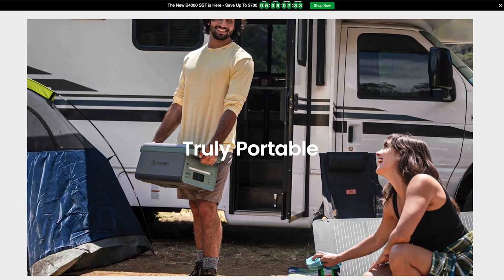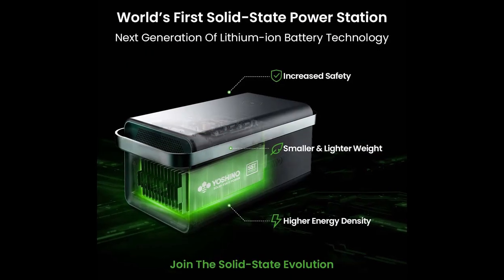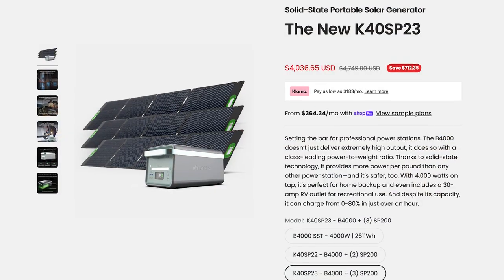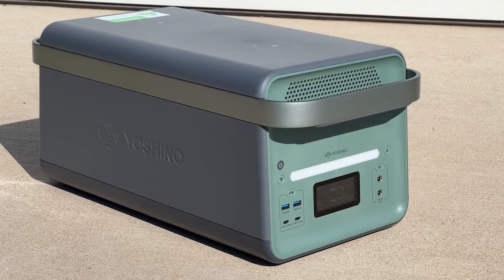When Yoshino asked me to review their battery, I took a look at the specs and their website and immediately jumped at the opportunity to test it out. Considering this is the first solid-state power station to hit the market, I couldn't wait to play with it. So they sent me the B4000 and three 200 watt solar panels. Stay tuned as I unpack the features and do some hands-on testing — I think you're going to be blown away by what this thing can do.